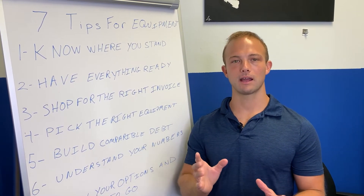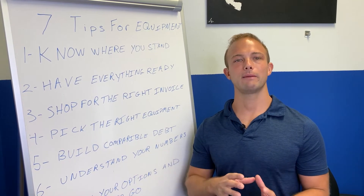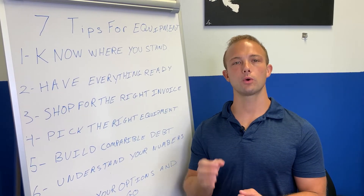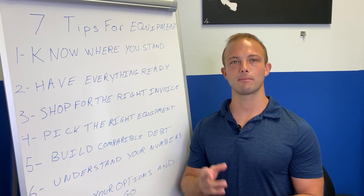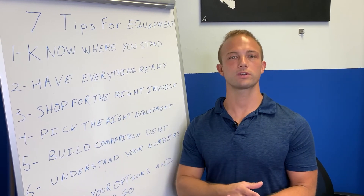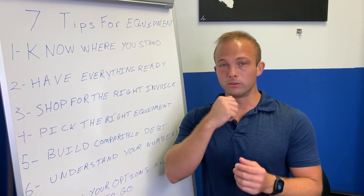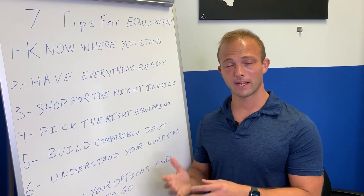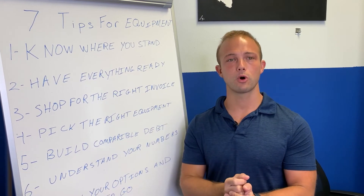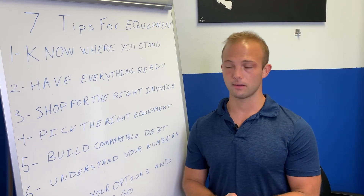I had a client who had good credit and a great business and wanted to finance $2.1 million of trucks and trailers. The challenge was she had no comparable debt — she hadn't financed any of her trucks — and she also had a past divorce whose credit impact hadn't fallen off yet. That created a very challenging situation. It's always better to have comparable debt, even if it's a small piece of equipment for $10,000, $15,000, or $25,000 — still finance it. And cash is always king.